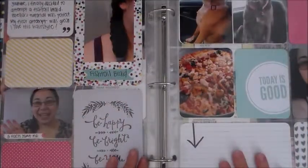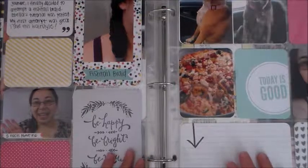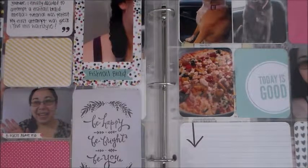Alright, I'm going to end this video here. I hope you guys enjoyed watching this video, and I hope you stay tuned for next week's Project Life video. I will see you later. Bye!